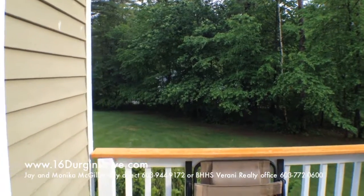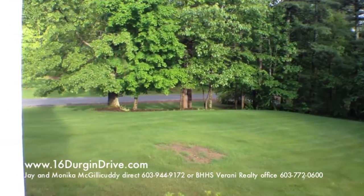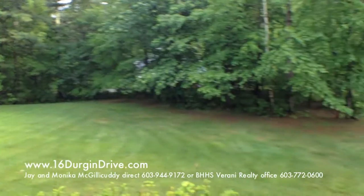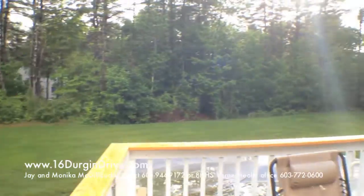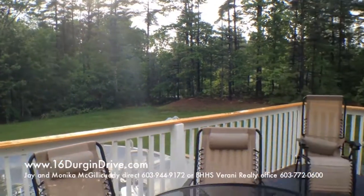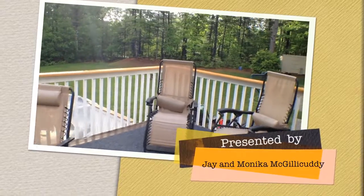This is the backyard on the deck overlooking the grounds — an amazing piece of property. Can't you just imagine relaxing here on a beautiful Sunday afternoon, enjoying the pool, the wildlife, and just your home away from all the hustle and bustle of life.